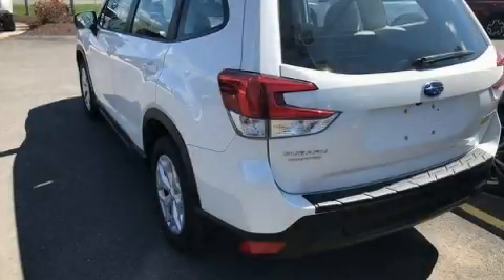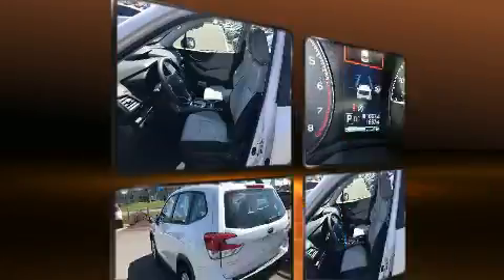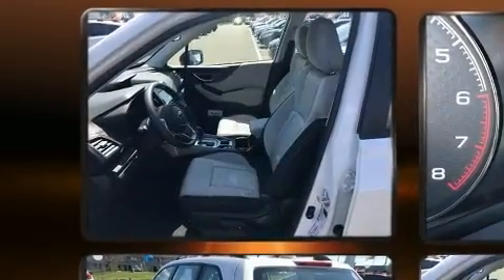Come test drive this 2020 Subaru Forester. With less than 2,000 miles on the odometer, this four-door sport utility vehicle prioritizes comfort, safety, and convenience.